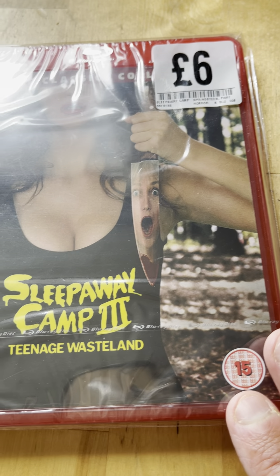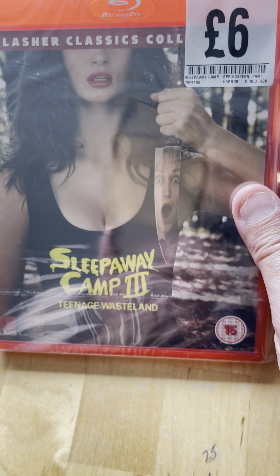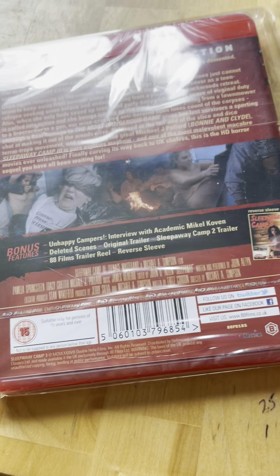I also like the Children of the Corn trilogy - the first one obviously being the best. Next one is spine 18 from 1989, Sleepaway Camp Part Three. This copy is still sealed but I have seen it, and I also have the Scream Factory edition.